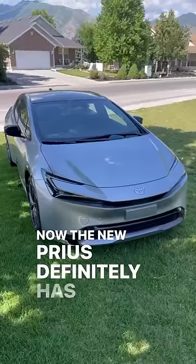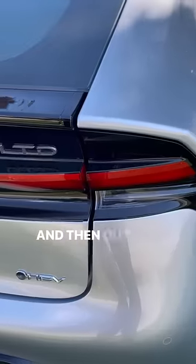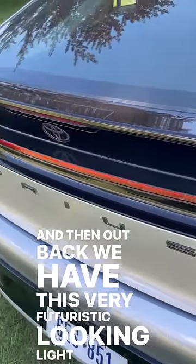Now the new Prius definitely has a really cool look. I mean look at the side profile here, it's so sleek. And then out back we have this very futuristic looking light bar.